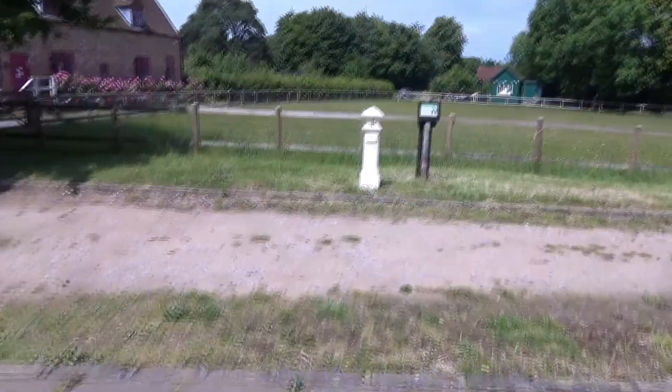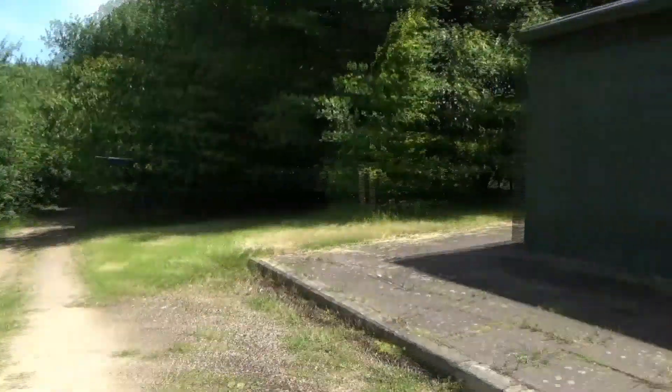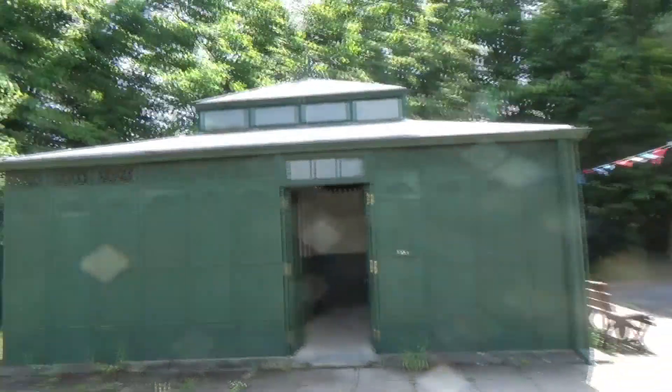Here's a quick look outside, and we'll go and have a look at the museum itself.